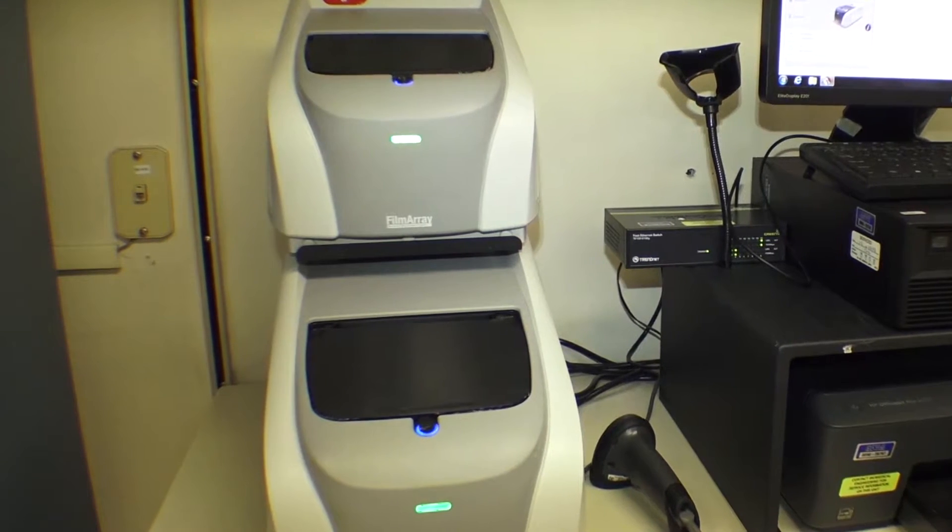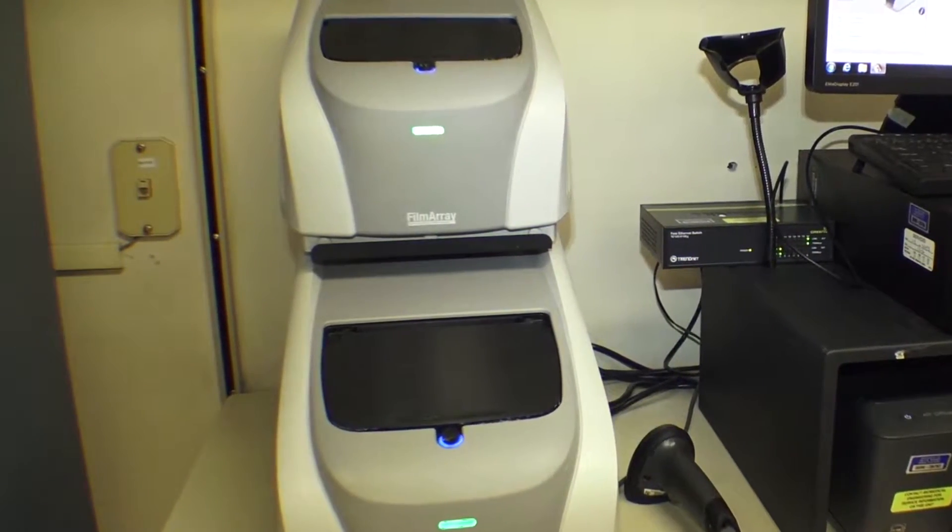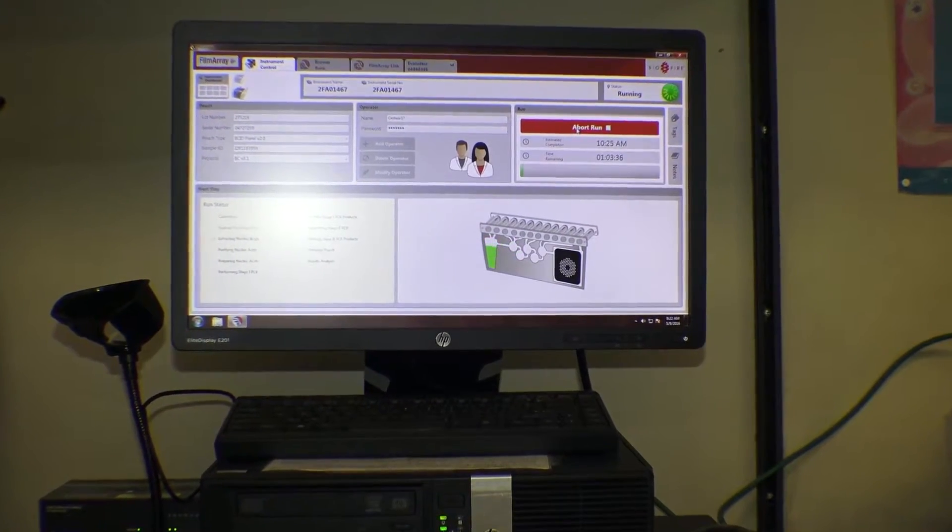Instead of taking days to get results as it used to, it all takes about one hour. Meningitis panels, gastrointestinal panels on stools, and our positive blood cultures are identified now on the BioFire.